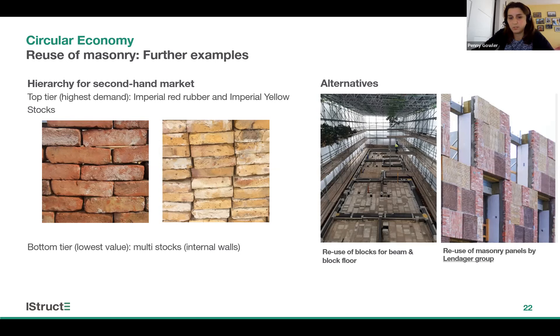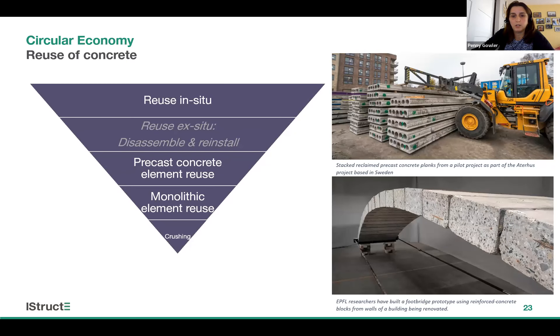Briefly on concrete: reuse in-situ is always top of the tree, and it's often quite difficult to imagine what else we can do when a concrete frame building is slated for deconstruction or demolition. Business as usual tends to be crushing at the bottom. However, in certain instances there may be opportunities to reuse precast elements — the top right photo shows precast concrete planks reclaimed from a project in Sweden. There's also research being undertaken into monolithic element reuse, where concrete slabs or beams are cut up on site and used to construct things like the footbridge shown in the bottom right photograph. Don't completely discount it — try to be creative when it comes to concrete.